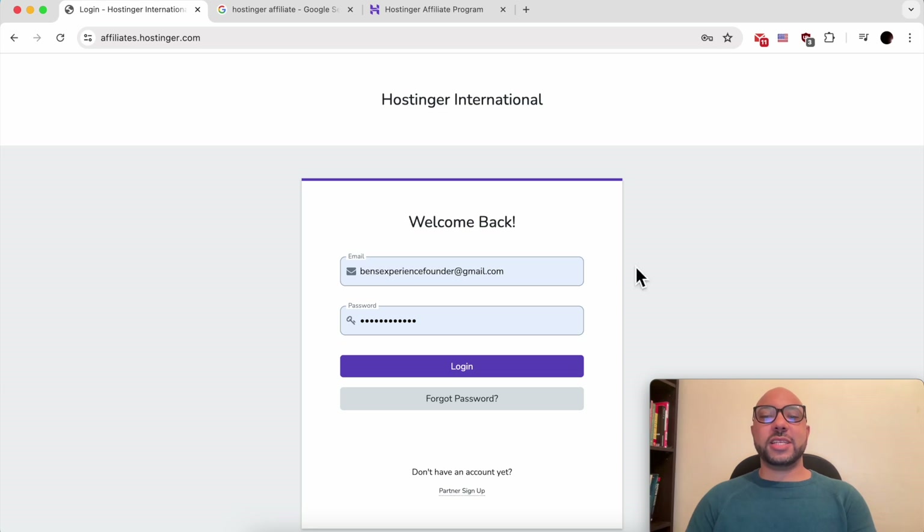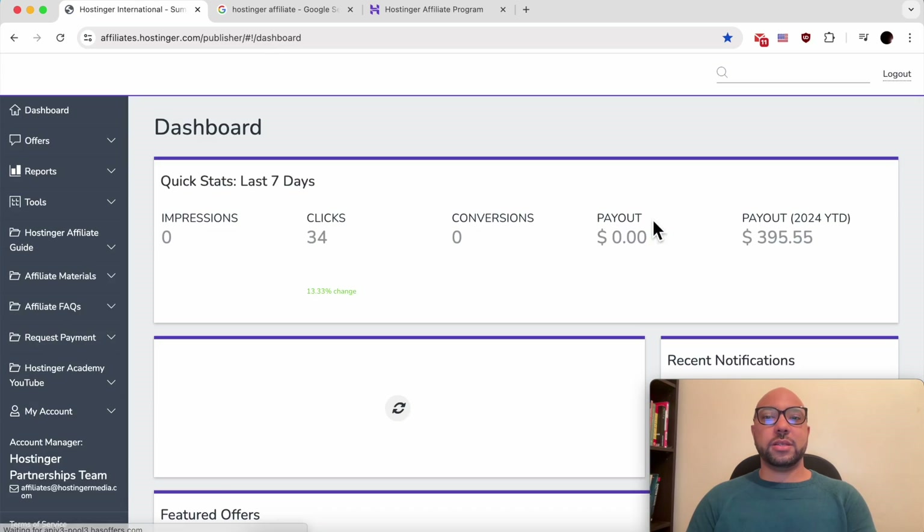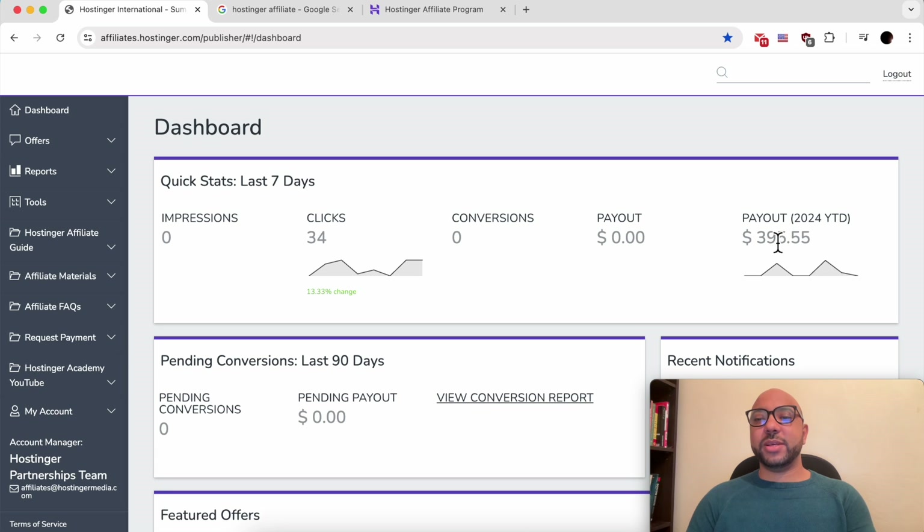Hey everyone, welcome to Benz Experience. In this video, I will show you how to do affiliate marketing with Hostinger. First, let's check my Hostinger affiliate account — as you can see, I've made around $400 in this year to date.